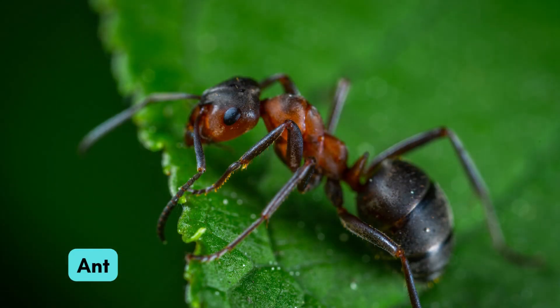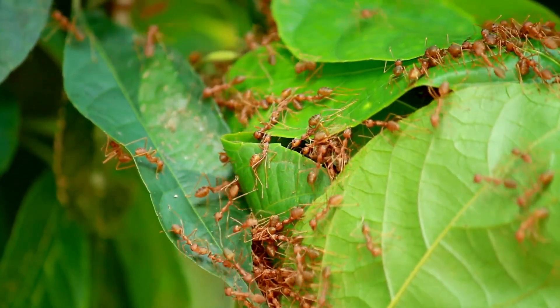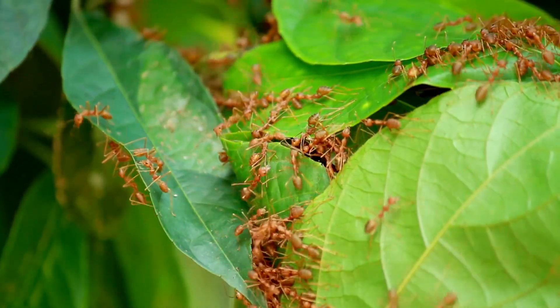Now meet the tiny ant. Ants work together to carry food. They teach us about teamwork.